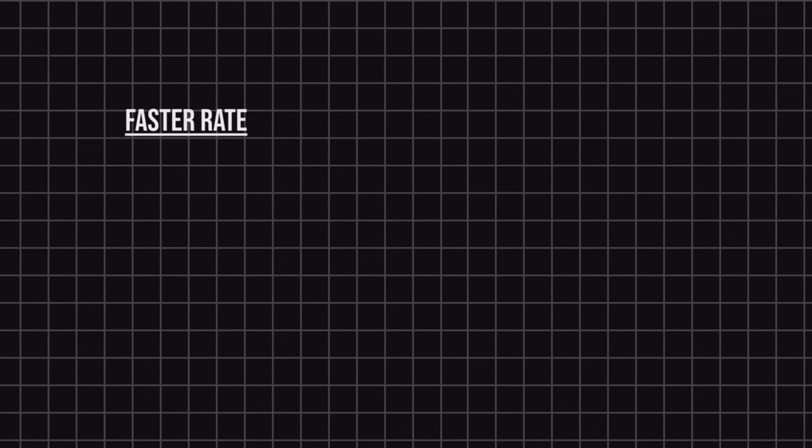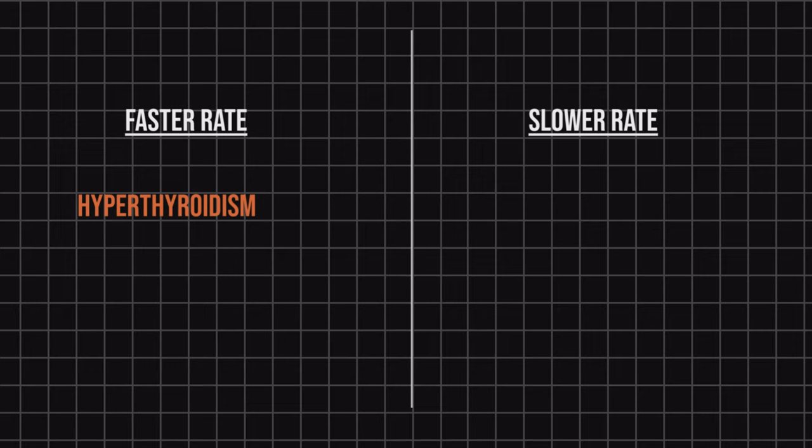Nail growth rate is faster than the normal range in hyperthyroidism, and slower than normal during malnutrition, hypothyroidism, and treatment for cancer. What is your fingernail growth rate? Type it out in the comment section and let me know.